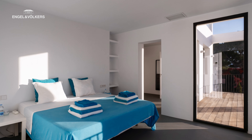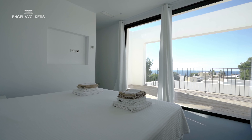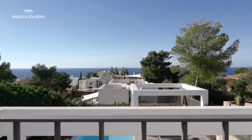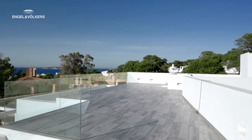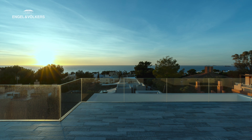The upper floor has three more bedrooms with bathrooms en suite and beautiful views to the sea. An accessible open rooftop terrace is ideal to enjoy the wonderful sunset.